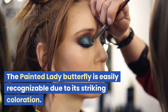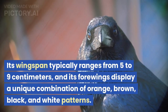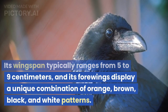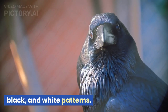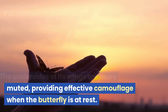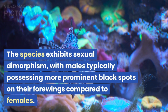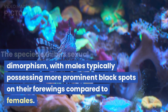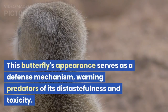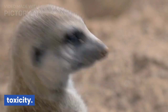The Painted Lady Butterfly is easily recognizable due to its striking coloration. Its wingspan typically ranges from 5 to 9 centimeters, and its forewings display a unique combination of orange, brown, black, and white patterns. The undersides of its wings are more muted, providing effective camouflage when the butterfly is at rest. The species exhibits sexual dimorphism, with males typically possessing more prominent black spots on their forewings compared to females. This butterfly's appearance serves as a defense mechanism, warning predators of its distastefulness and toxicity.